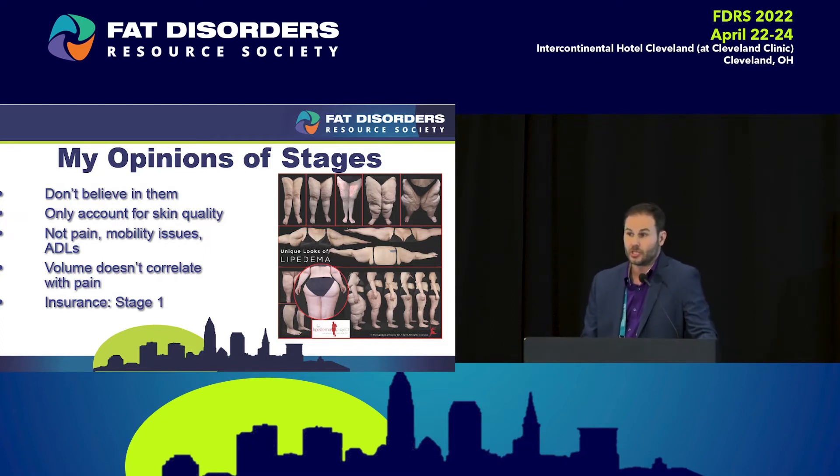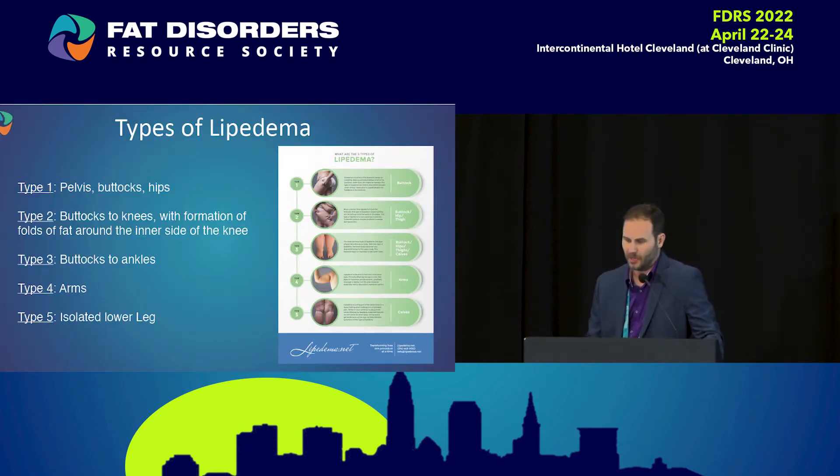The last part is insurance. What I worry about the most is that we're going to say stage one, submit it to the insurance company, and they're going to say wait until it gets to stage four. Those are my thoughts on that.